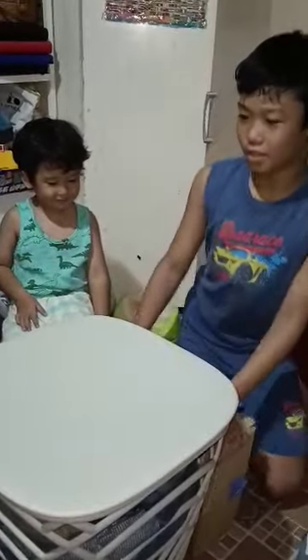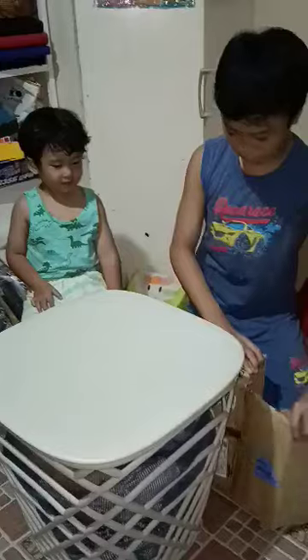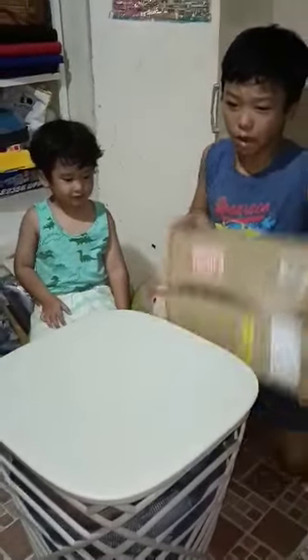Guys, welcome back to our channel! Today we're going to unbox a Bahagasaurus. And this is our special guest, who keeps smiling for some reason. So we open the box.